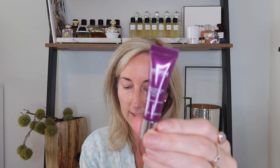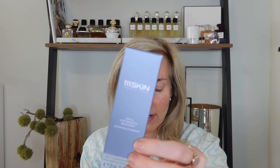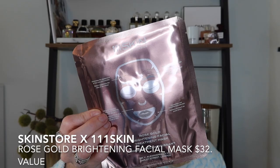I've got a special extra $10 code off as well. The box includes a deluxe sample of the Y Theorem Repair Serum, a deluxe sample of the Space Defense Bright Eye Lift Gel, a full size of the Cryo ATP Sports Booster — which is like an oxygenating serum, easy to add into your current routine — the Celestial Black Diamond Eye Mask, and my personal favorite that you've seen me use on my channel: the Rose Gold Brightening Facial Treatment Mask.